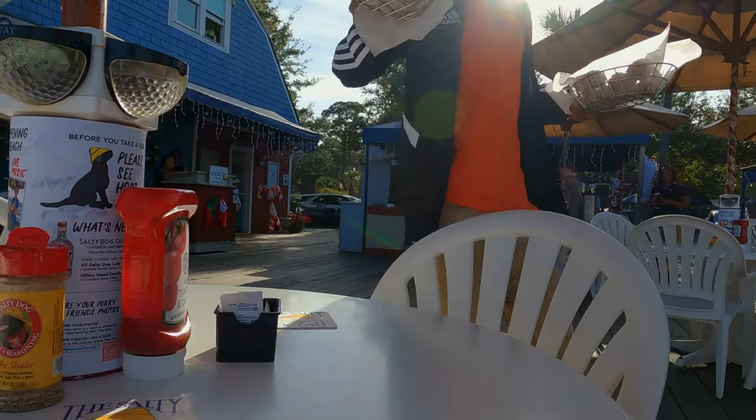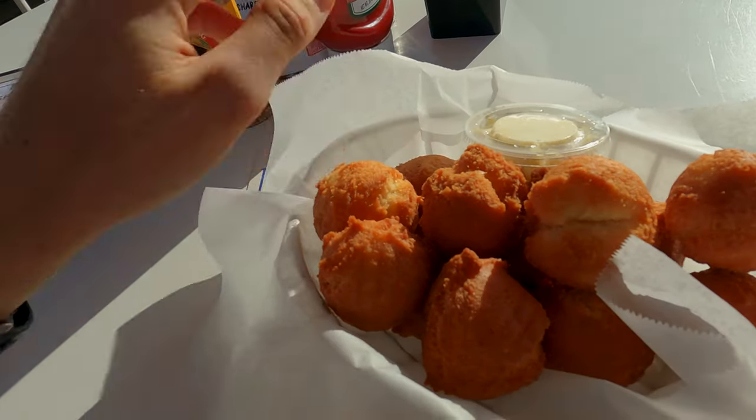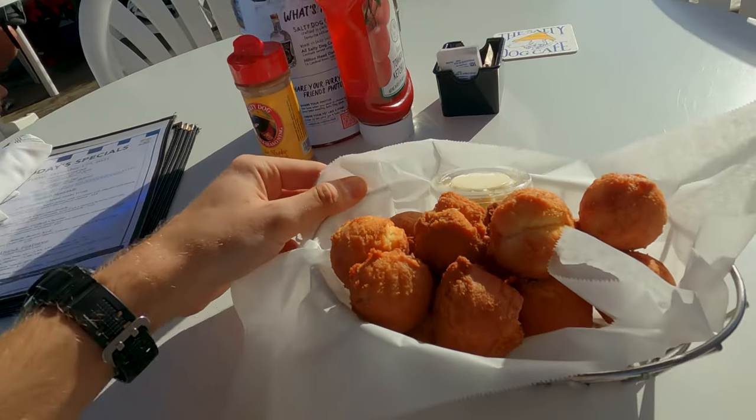Just doing some drinks. Let me do a Mai Tai, please, and then I'll do some Hush Puppies. Got some Carolina Hush Puppies — these are some of my favorite appetizers here.